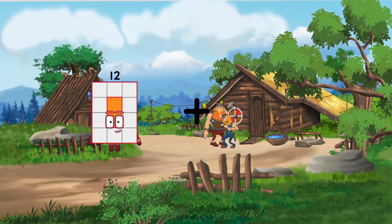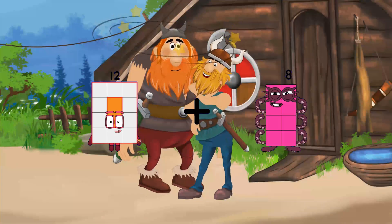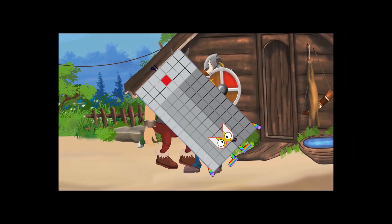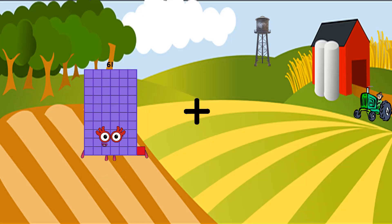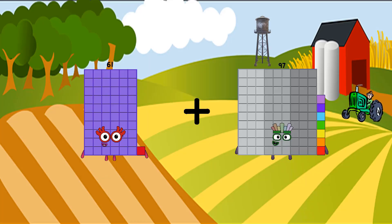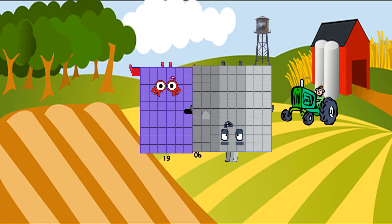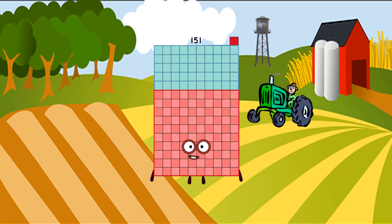26 plus 79 equals 91. 61 plus 90 equals 151.